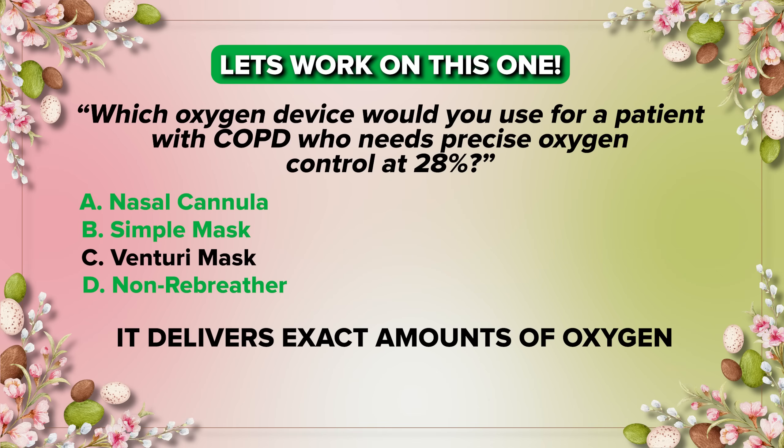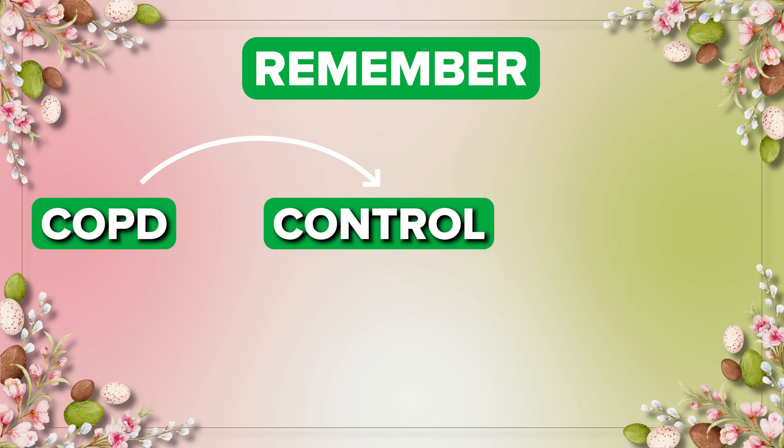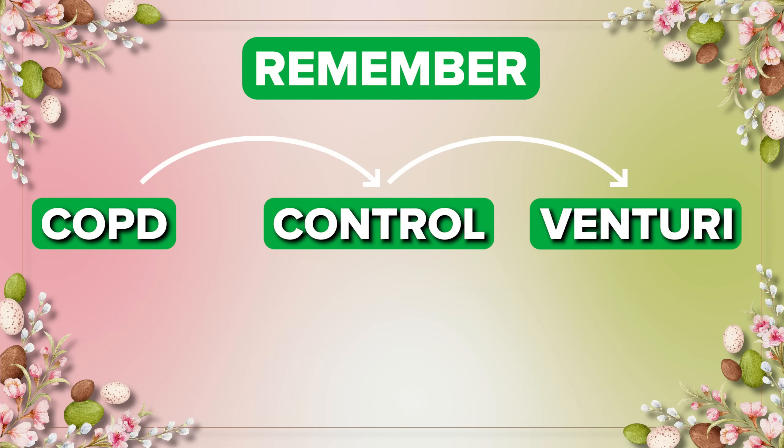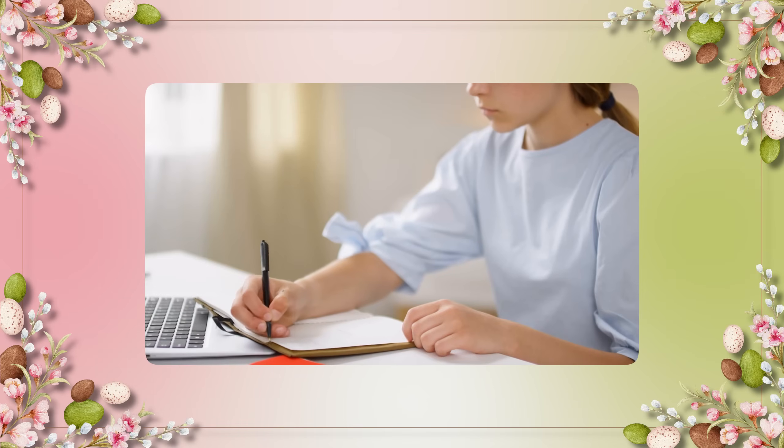The answer is the Venturi mask because it delivers the exact amount of oxygen needed. Remember — for COPD patients, we need to control and deliver a precise amount of oxygen, and this is all accomplished by the Venturi mask. Awesome job!